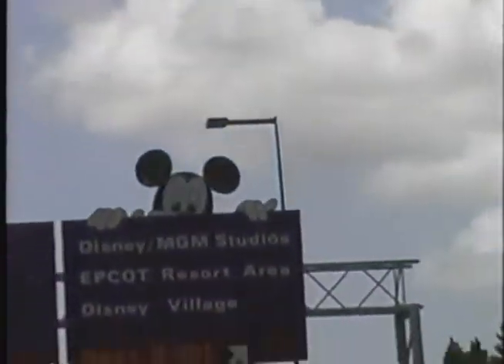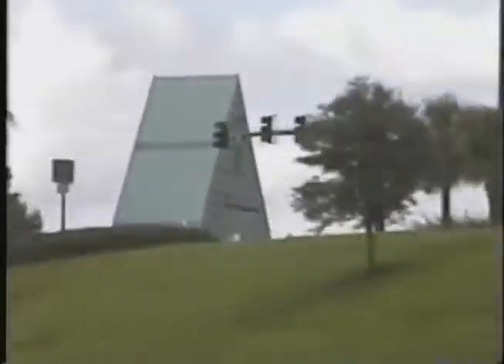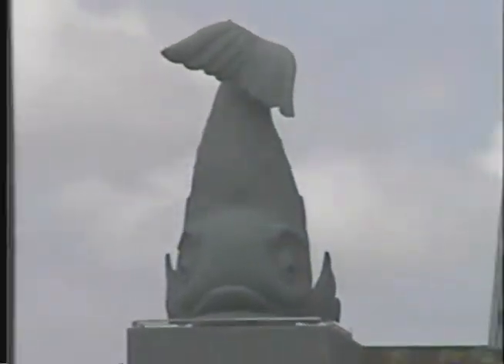Left light! Look at the tower! This is the Tower of Terror! That's the Dolphin, there's the Swan. To the right, the Swan Hotel.